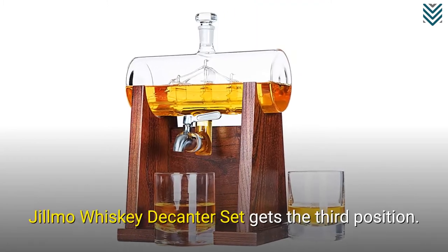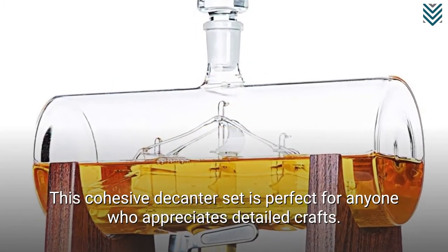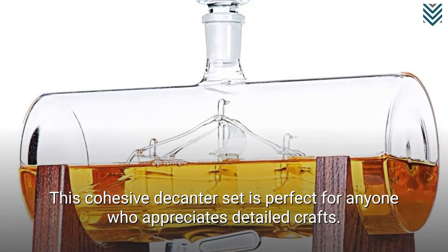Gilma Whisky Decanter Set gets the third position. This cohesive decanter set is perfect for anyone who appreciates detailed crafts.